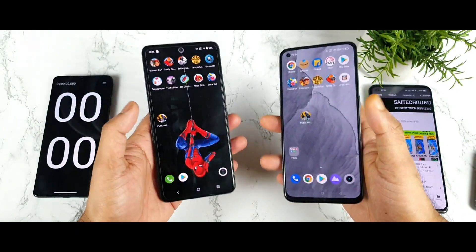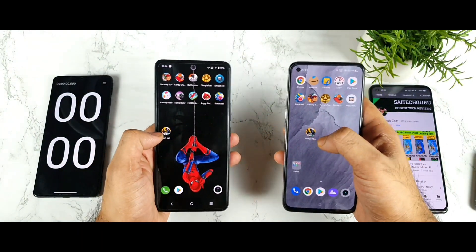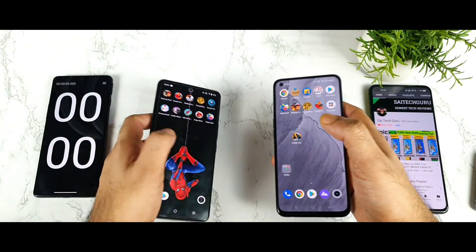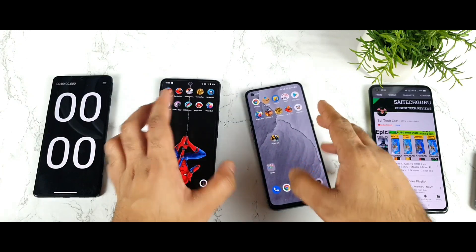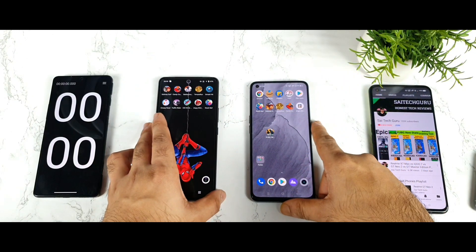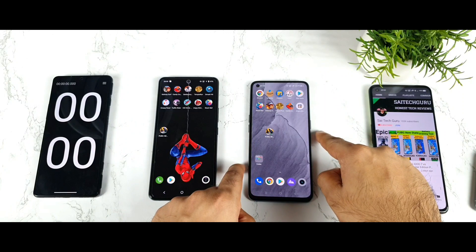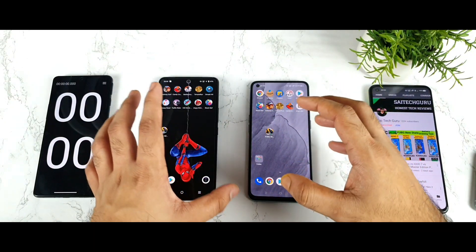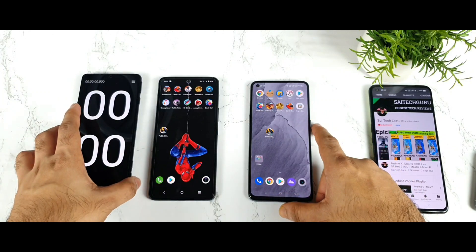In this video I will try to use the PUBG New State game to see which phone can actually open it. I will use two different methods: first, without using any GT mode, and second, with GT mode enabled in the Realme GT Master Edition. This way you will be able to understand what is happening with the speeds between both processors.